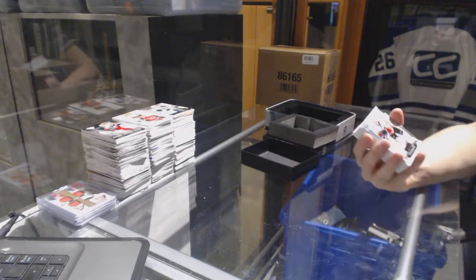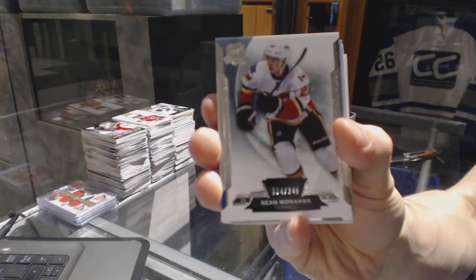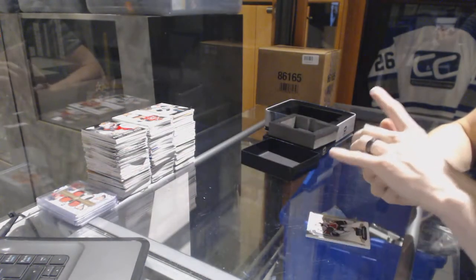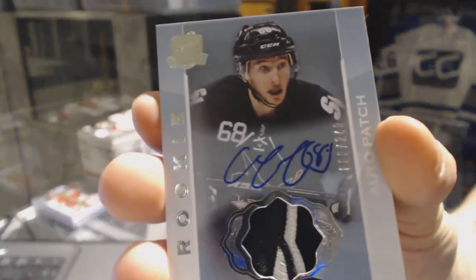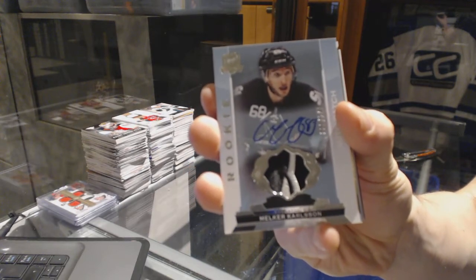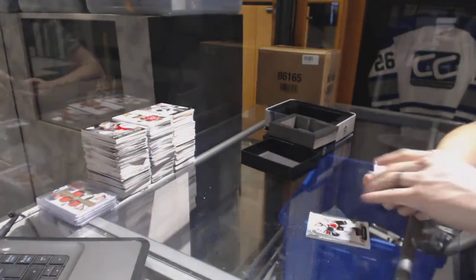We've got a base card number 249 for the Calgary Flames, Sean Monaghan. We've got a two-color rookie patch auto number 249 for the San Jose Sharks, Melker Carlson.